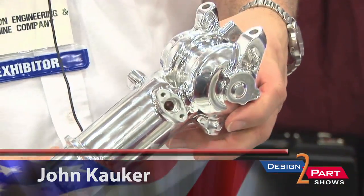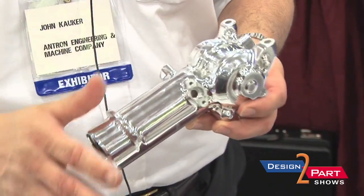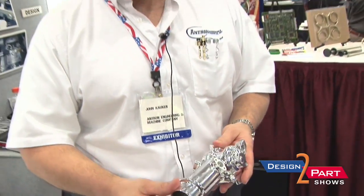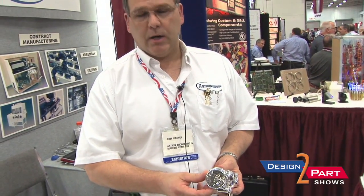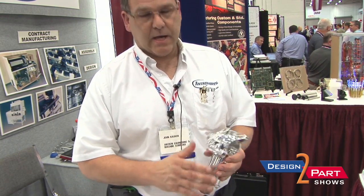Hi, I'm John Kauker from Antron Engineering in Bellingham, Massachusetts. This is a piece of 7075 aluminum that started out as a very large chunk, and we machined all the surfaces in all directions, including the ID bore. We ended up polishing it at the end to a very high sheen.